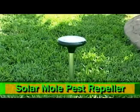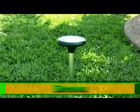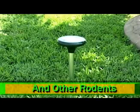This is the Solar Mole Pest Repeller. It protects against moles, gophers, voles, shrews, field mice and other rodents.